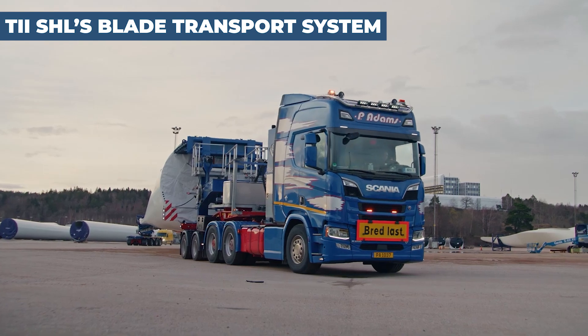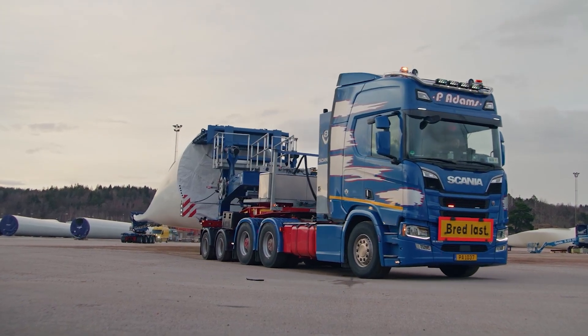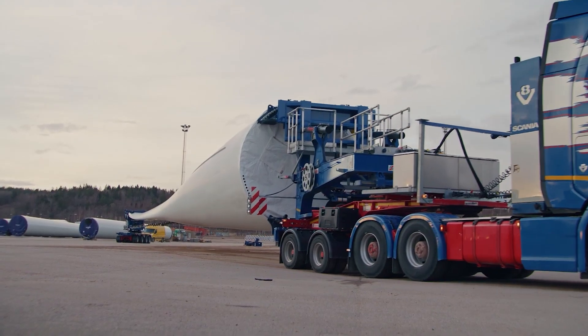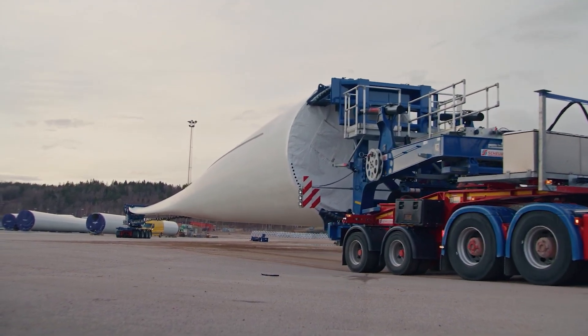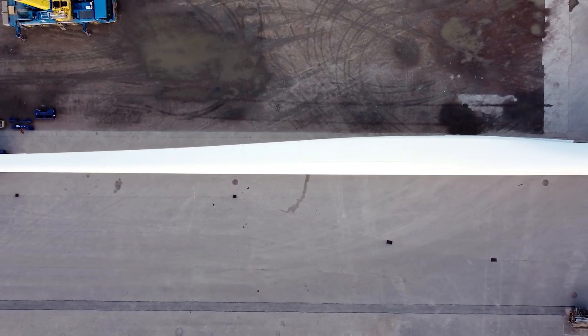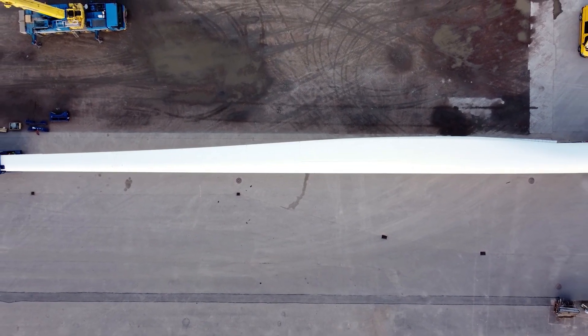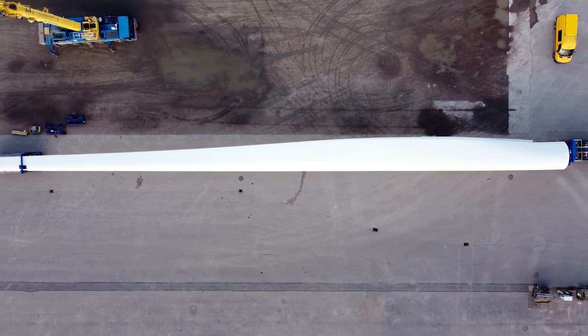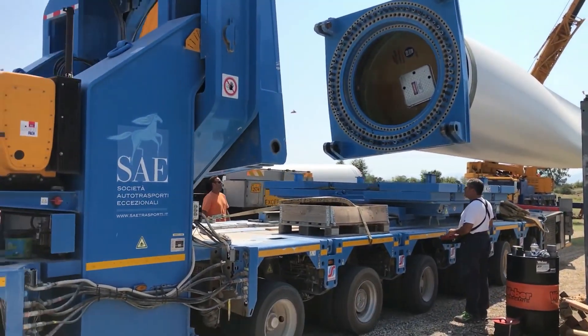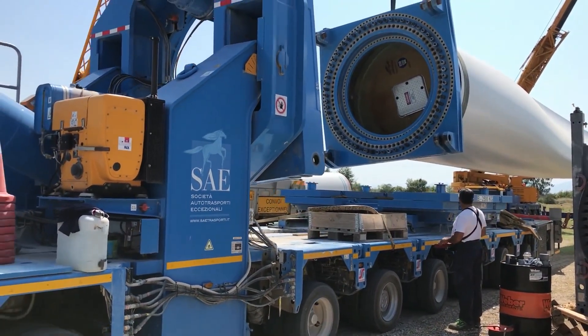Witness the pinnacle of logistical engineering for renewable energy with the TII SHL Blade Transport System. This system is meticulously designed to handle the daunting task of transporting enormous wind turbine blades safely and efficiently. Comprising a two-axle Jeep truck, a swing-free unit, and a four-axle trailer,